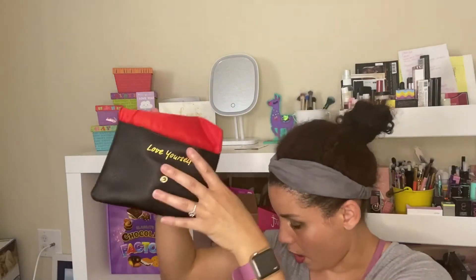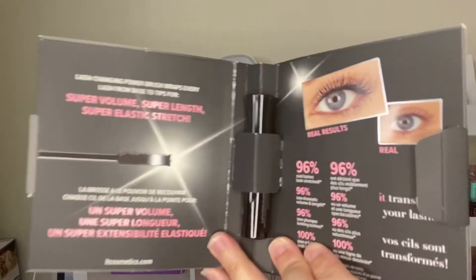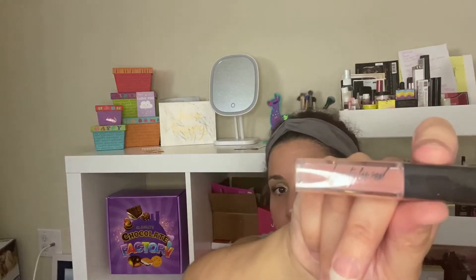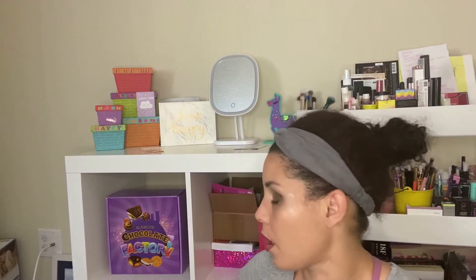A little bit of everything honestly — this is an amazing giveaway. The Ipsy bag says 'love yourself,' which we should all do. Oh it's Superhero — wow! Love their packaging and I also love their stuff, so this is really great. Ipsy does great stuff.